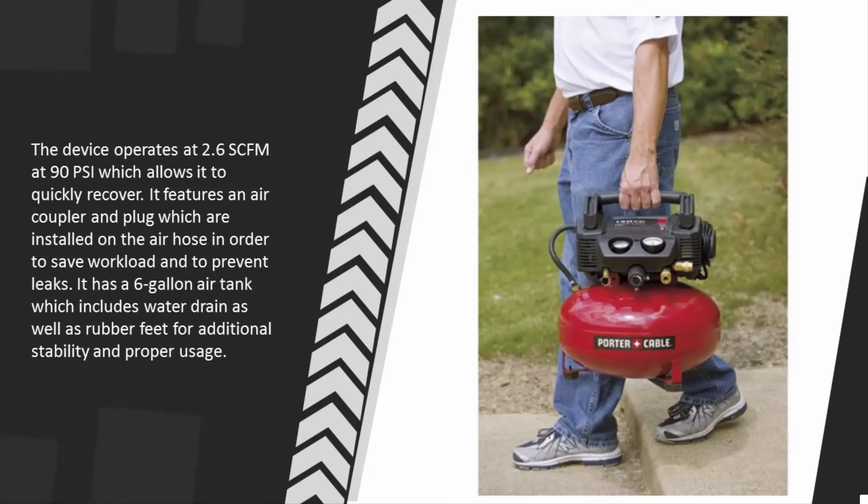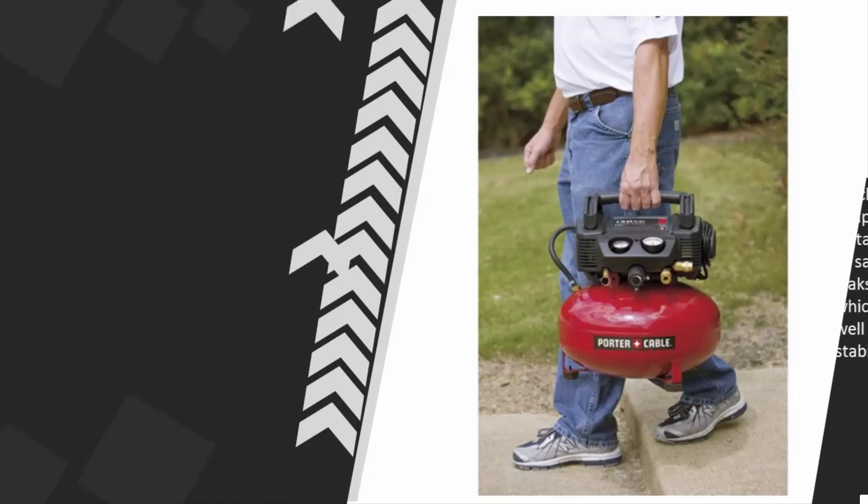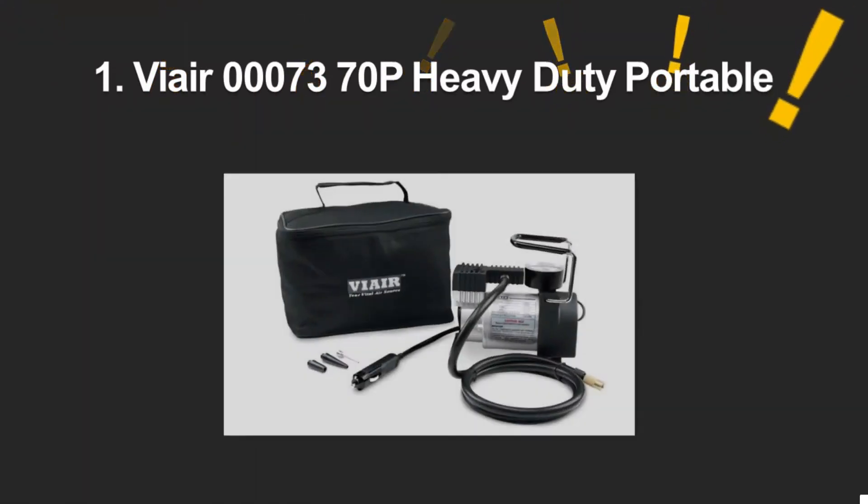It features an air coupler and plug which are installed on the air hose in order to save workload and to prevent leaks. It has a six gallon air tank which includes a water drain as well as rubber feet for additional stability and proper usage.